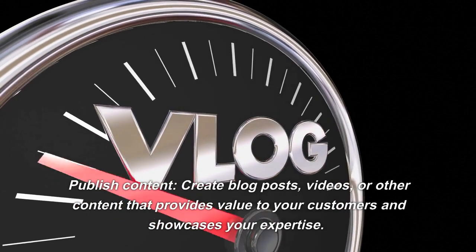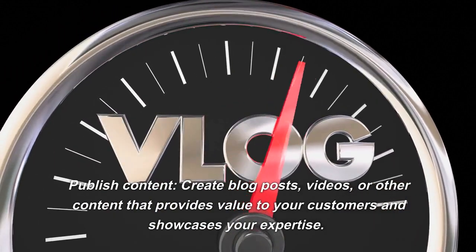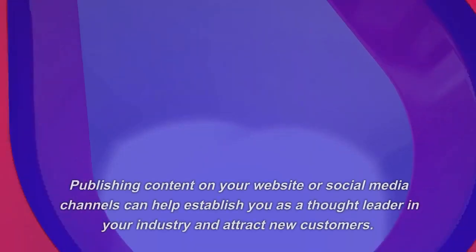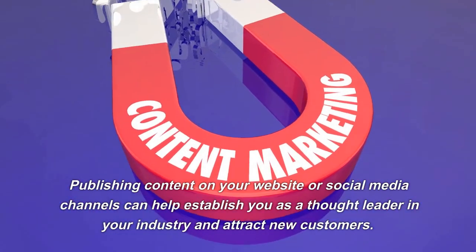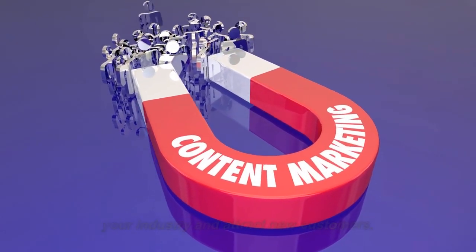Publish Content. Create blog posts, videos, or other content that provides value to your customers and showcases your expertise. Publishing content on your website or social media channels can help establish you as a thought leader in your industry and attract new customers.